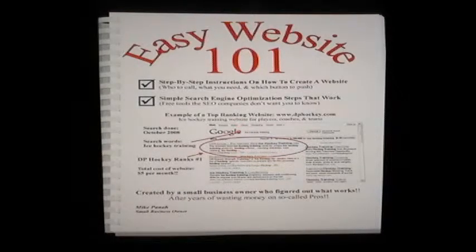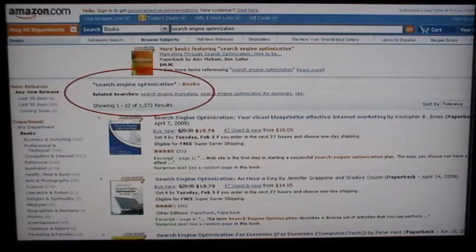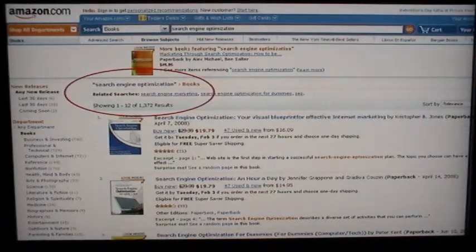Everything that I'm going to share with you is in my manual, and my manual explains it in much more detail. But just to give you an overview: if you search for search engine optimization books, there's literally thousands of them — over 1,300 just on Amazon.com. You will find all these books, but virtually none of them rank at the top of the search engines.